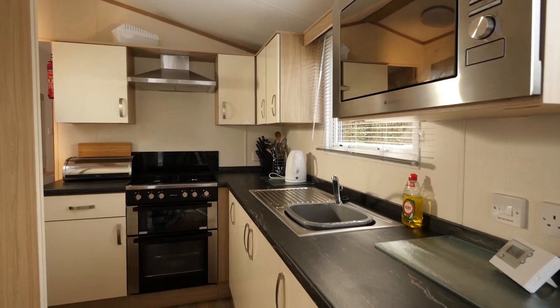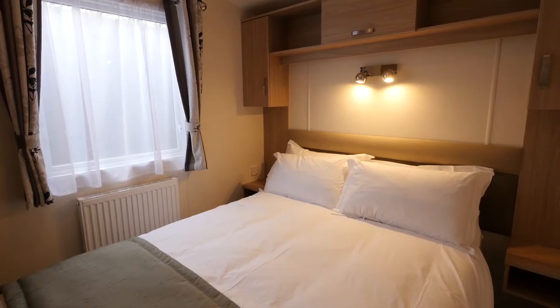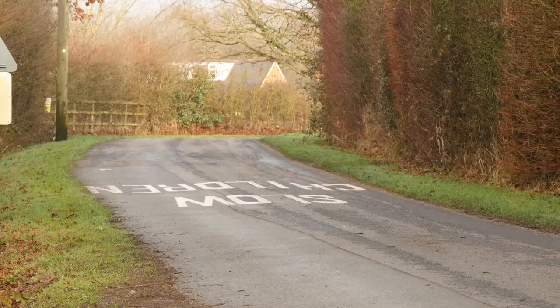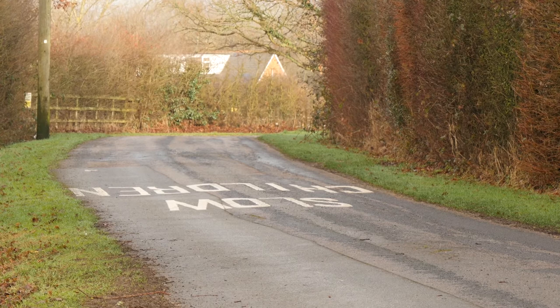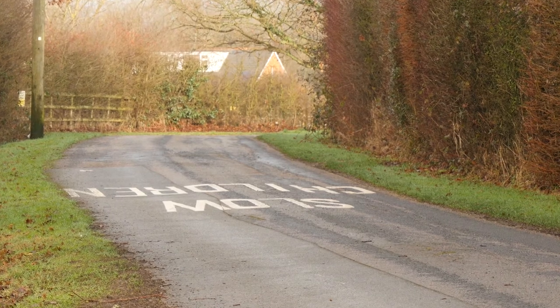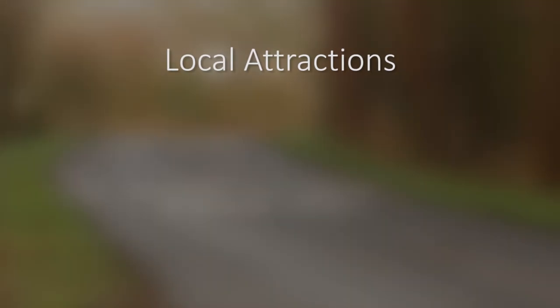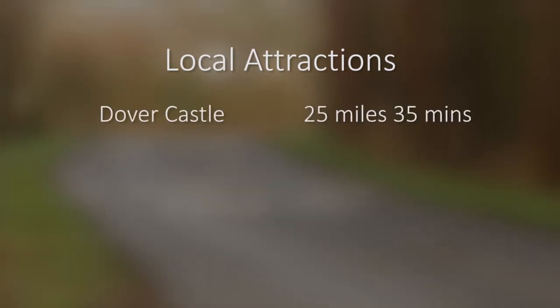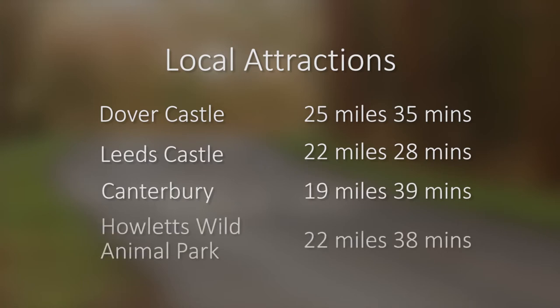Each of these holiday homes has full kitchen facilities and comfortable sleeping arrangements. Off-site, if you don't fancy taking the van with you, there's a bus stop just a 15-minute walk from the park gates, plus plenty of local taxi firms. Locally, there's a whole heap of attractions, from Dover Castle to Leeds Castle via Canterbury and the wonderful Howletts Wild Animal Park.